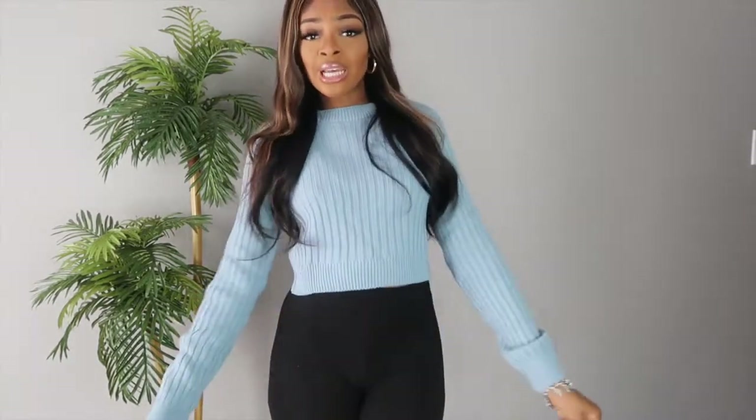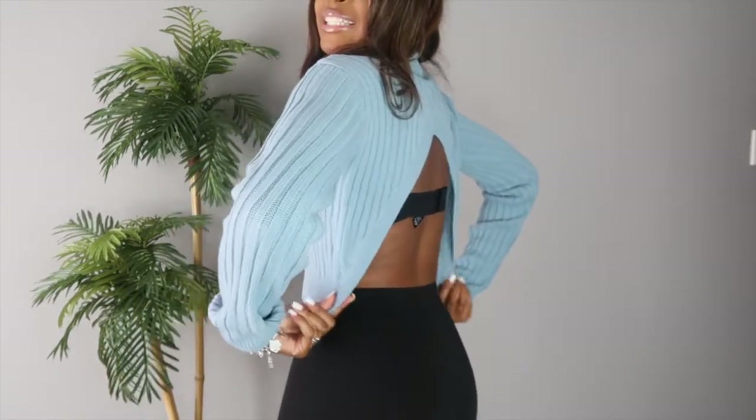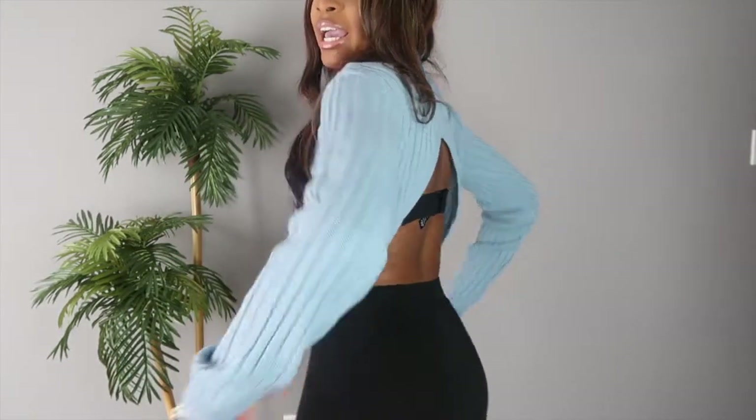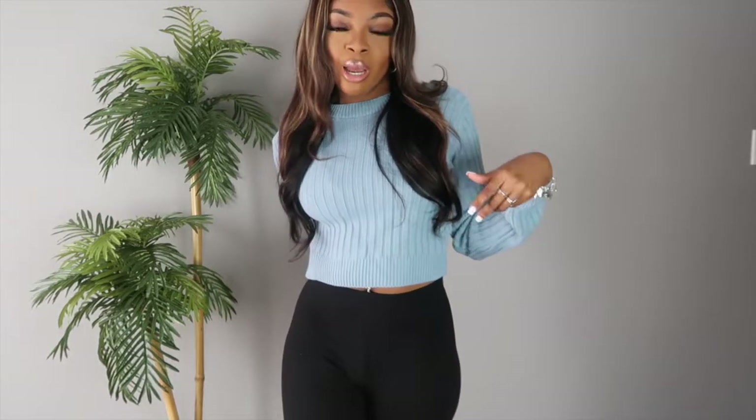The first item I'm showing you is this blue sweater. I really like it because of the color — I feel like it looks so good on my skin tone. It has an open back, which I really like. If I wear this I'll probably skip the bra and just wear pasties because I don't want the bra strap showing — I feel like that's kind of tacky. It's really comfortable, soft, and long, which I need because I have long arms. I'll link all sizes and prices in the description below.